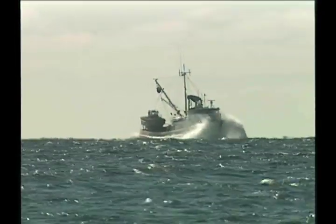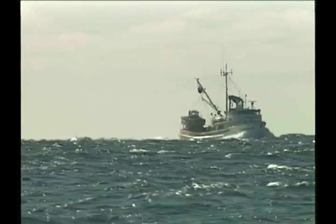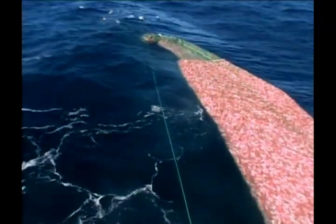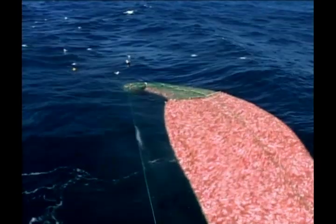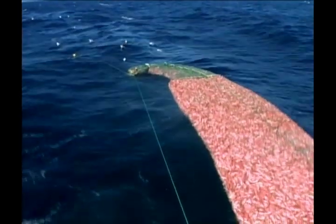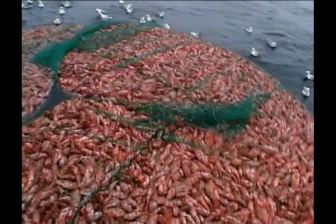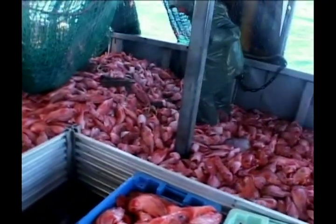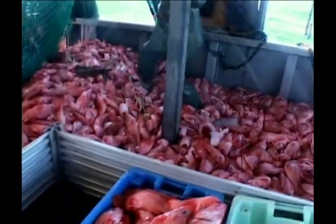Incidental catch or bycatch in fishing gear is thought to be the major human threat to wolf fish. Bottom trawling, ocean dumping, pollution, offshore oil and gas exploration, and environmental change are being studied as other potential threats. During the 1980s to 1990s, populations of all three wolf fish species underwent substantial declines in eastern Canadian waters. The Species at Risk Act lists both the northern and spotted wolf fish as threatened and the Atlantic or striped wolf fish as special concern.